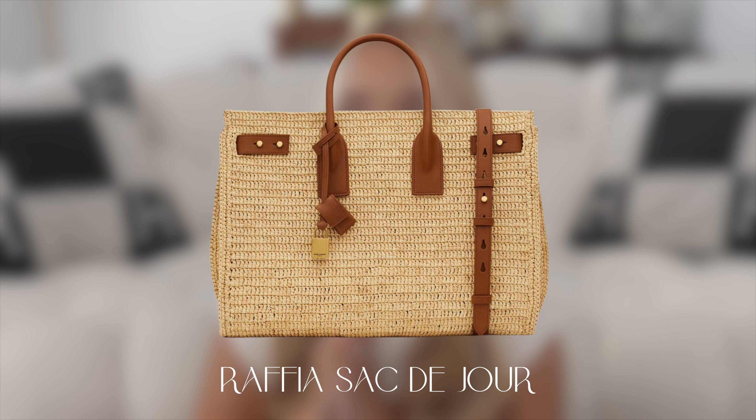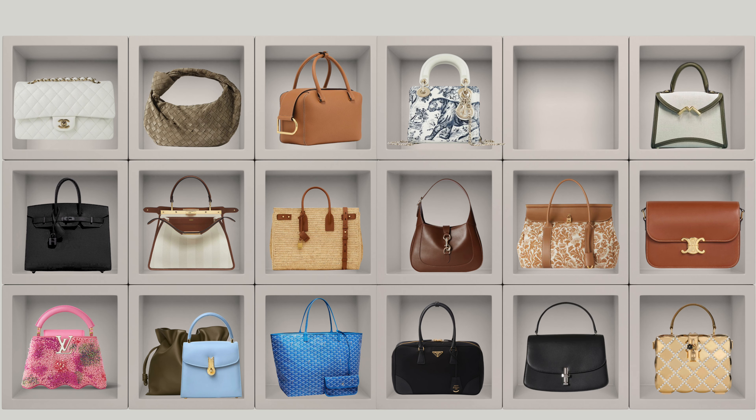Number eighteen is YSL. I had a hard time choosing between the Sac de Jour, Sunset, and Lulu, but there's this bag I fell in love with this summer — the Sac de Jour in medium size in raffia with brown leather. I think it's the perfect summer beach bag, though not only for the beach — just a very beautiful summer bag. Definitely my top choice, I absolutely love it.